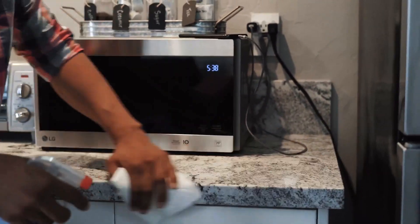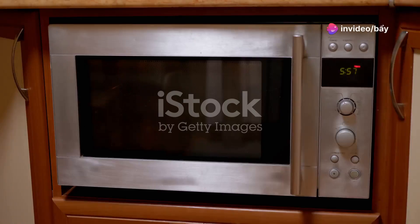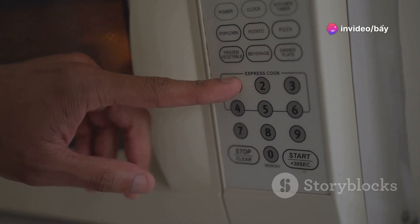0.9 cubic feet, 900 watts, with an LED computerized show. Express farewell to thawing out independently — our multi-stage cooking allows you to thaw out and cook in one go.